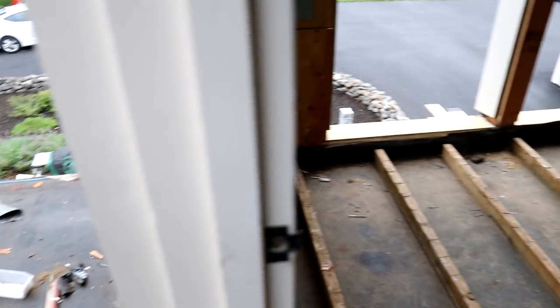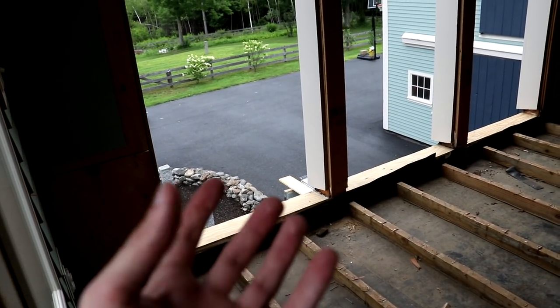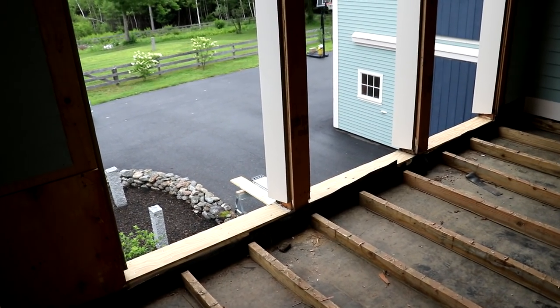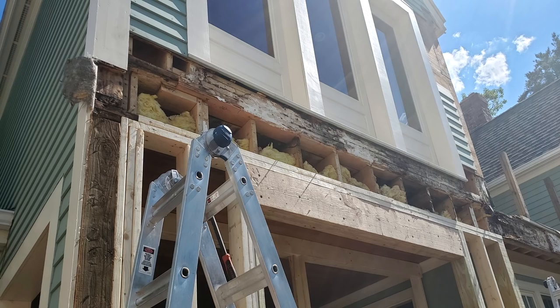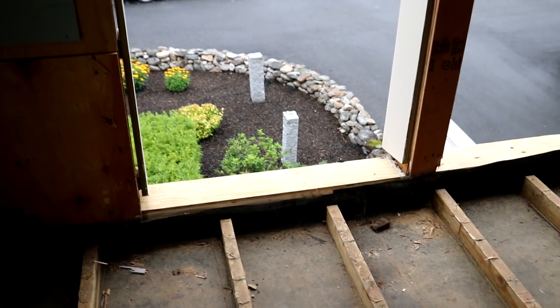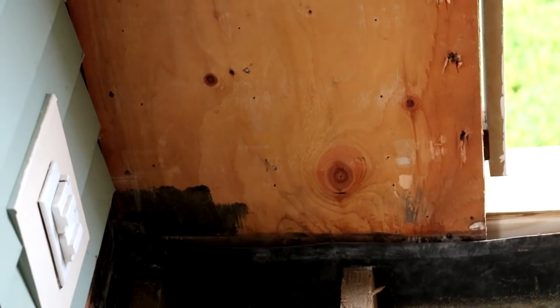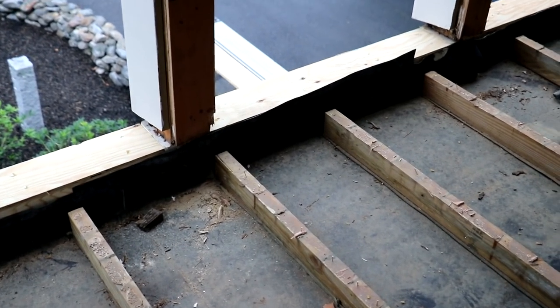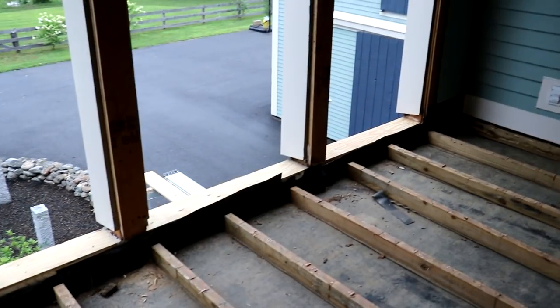We believe that once the water got in from over there, it started spreading on this side, expanded the boards, and made gaps — so water could really mess up this end of the porch. I don't want to step over there because it's pretty squishy. He did rebuild a lot of it — you can see that's a new board right there, and that older one's not bad. Once water gets in, it'll find a way and cause you a lot of headaches.